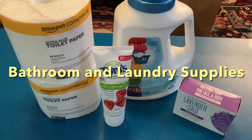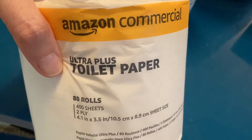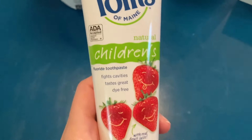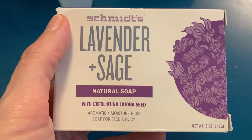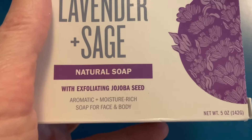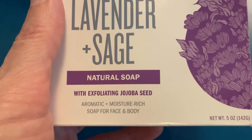These are some really good kitchen, bathroom, and laundry supplies. We've got two rolls of Amazon toilet paper — I would recommend this if you make purchases on Amazon, it's been a really good toilet paper. Then we got this children's toothpaste, Tom's of Maine, and I've never seen Schmidt's soap before. I don't even think I've seen this in the grocery store, so this is kind of exciting to try. It says natural soap with exfoliating jojoba seed — or is that jojoba? Somebody tell me, how do you say that?